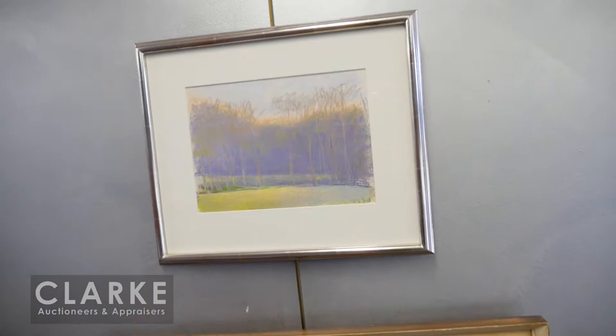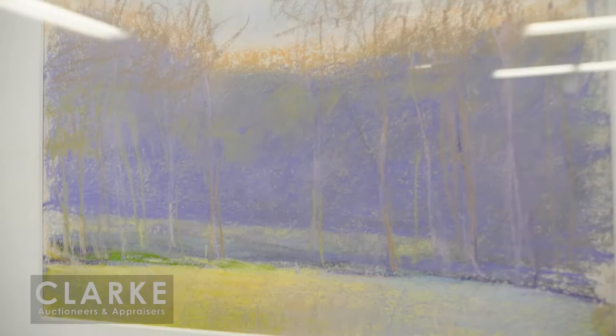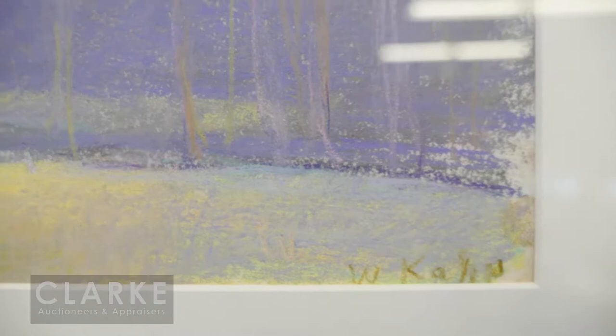Wolf Kahn is known for his realist works but also his color field paintings, and he worked often in pastel. Here we can see he really is an expert in color — he uses the complementary colors purple and yellow to create a vibrancy. This is called Haze Caught in a Valley and it was painted in 1994. And down below, another work also from the same Larchmont estate.